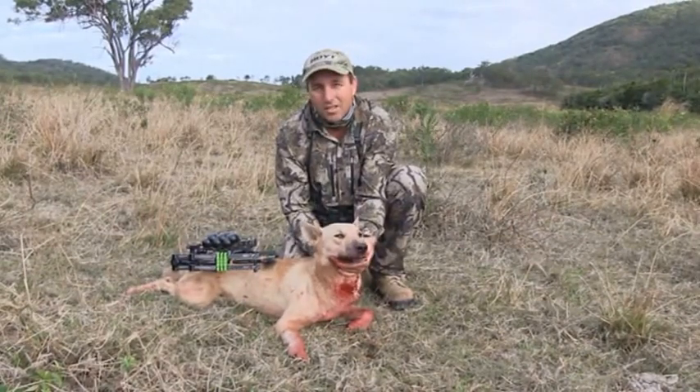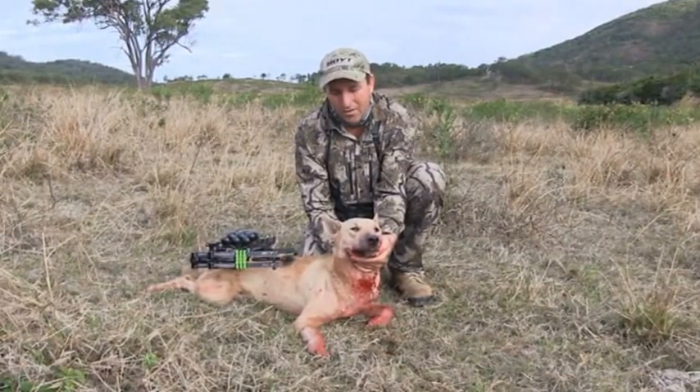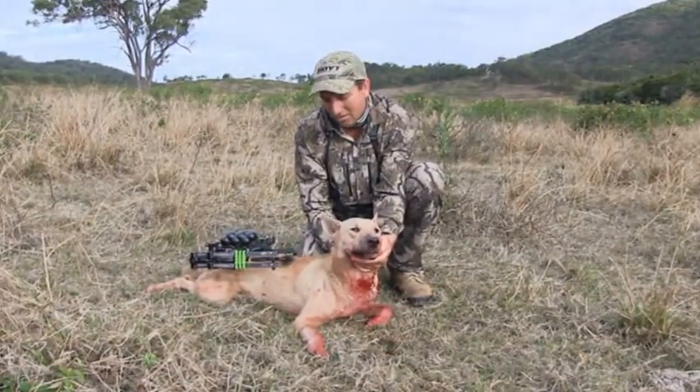I shot him with a Hoyt Carbon Element G3 and 125 grain Tusker Javelin Broadhead. He only went about 30 yards. This is my second dog I've ever shot.